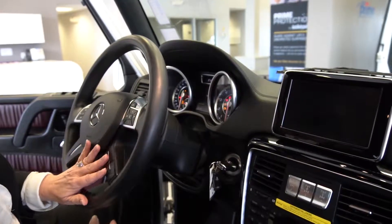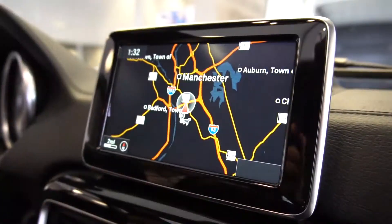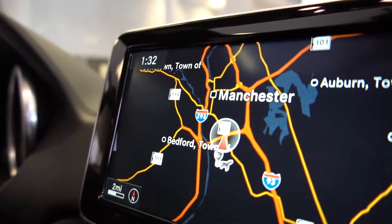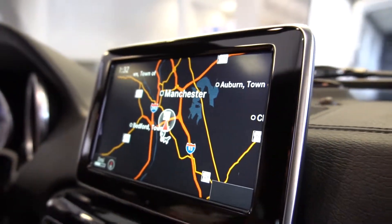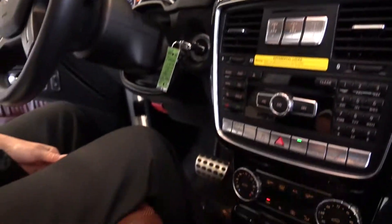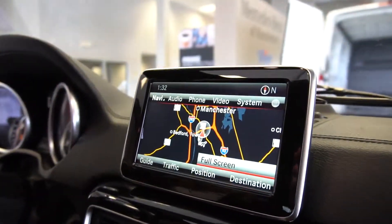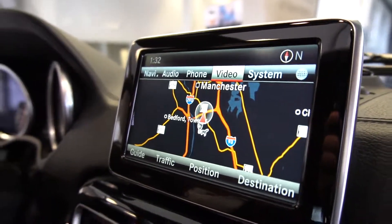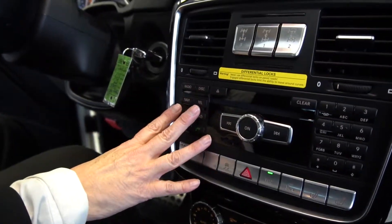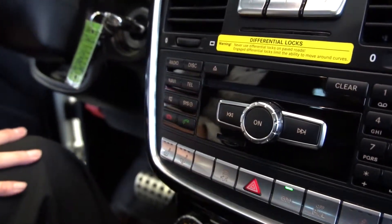You have voice capability to support your command system. Your command system supports your navigation, telephone, audio, and system functionality. As you can see, you can display the full-screen map. If I press down on my controller, it will show you all the options that you can select using your command controller or as a shortcut.